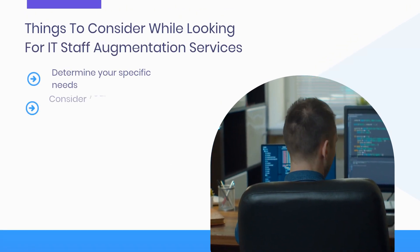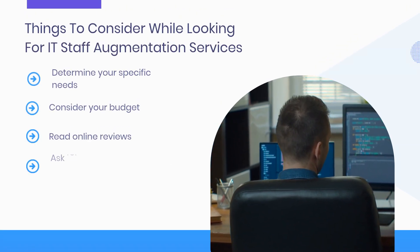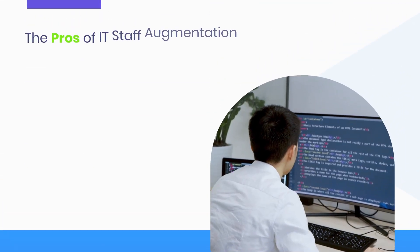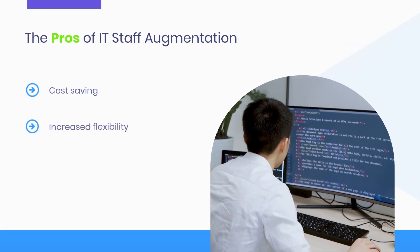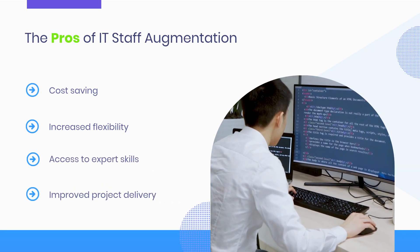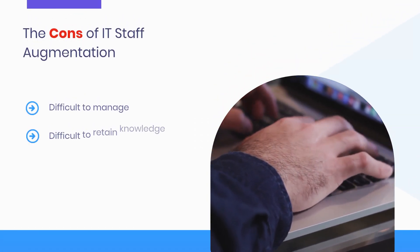Things to consider while looking for IT staff augmentation services. The pros of IT staff augmentation. The cons of IT staff augmentation.